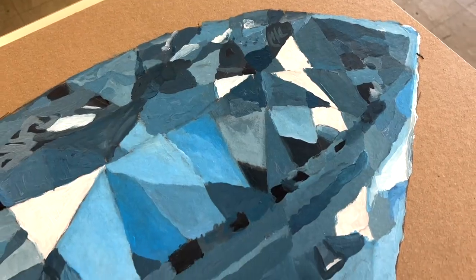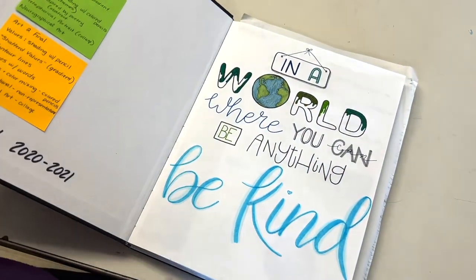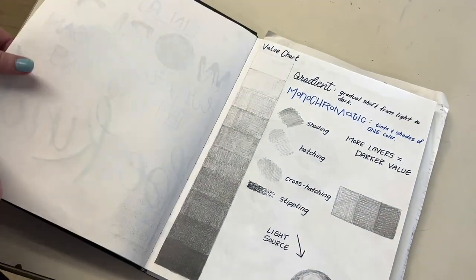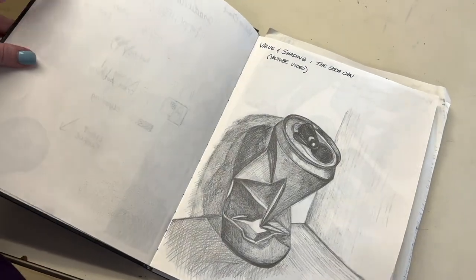A fan favorite is the gemstone painting unit, where we learn how to mix colors and paint with acrylics. Sketchbook Fridays are also amongst the favorites because it consists of time given to self-explore with new techniques and materials within your own sketchbook.